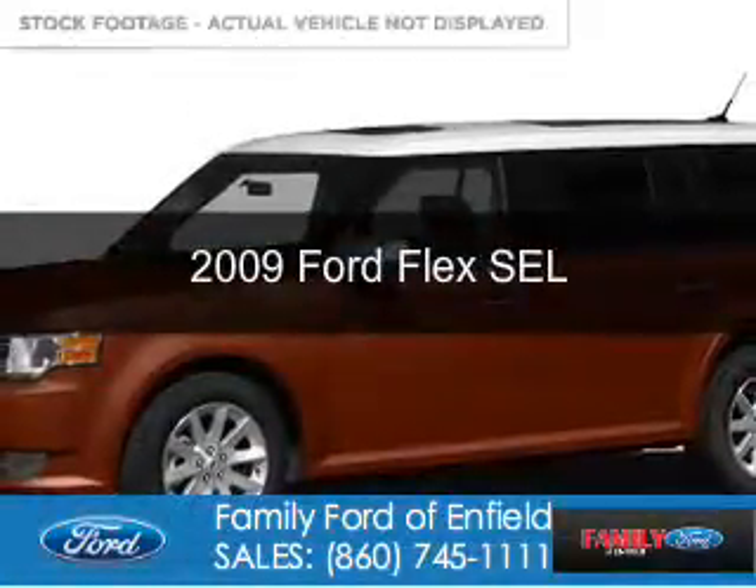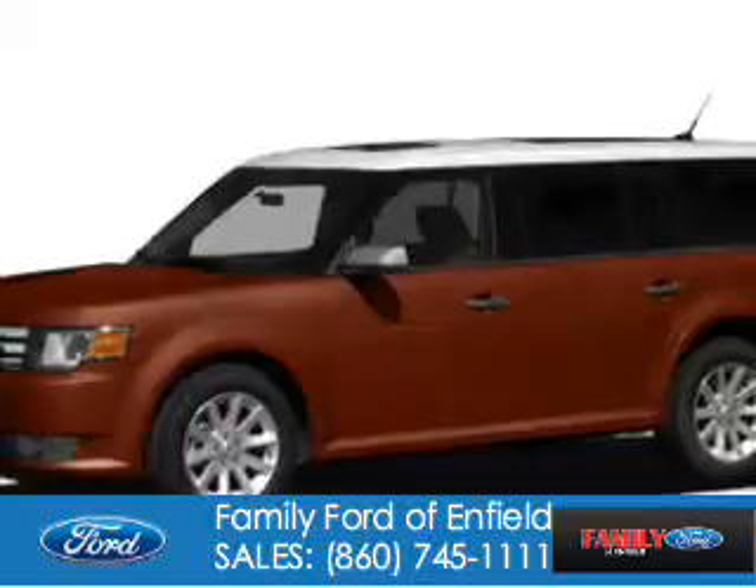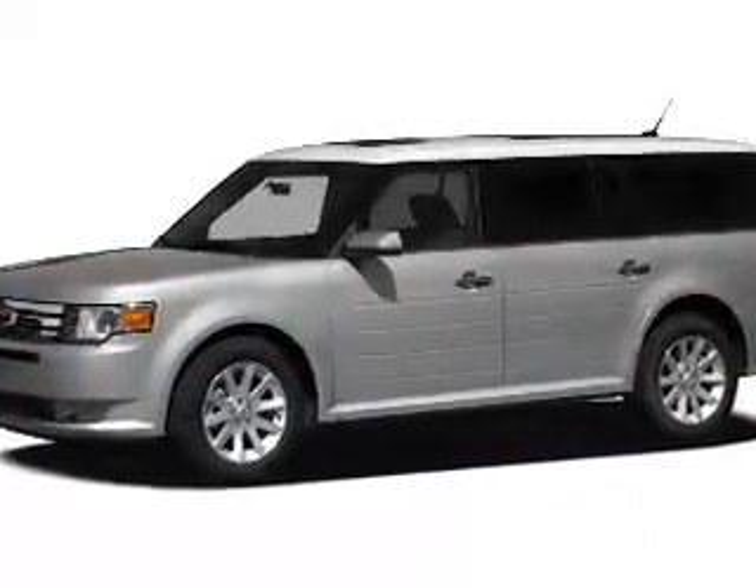This is a used 2009 Ford Flex. It's powered by all-wheel drive, a 3.5 liter six-cylinder engine, and a six-speed automatic transmission.